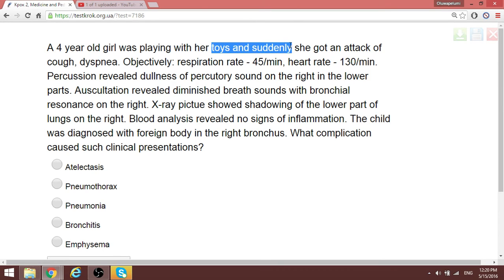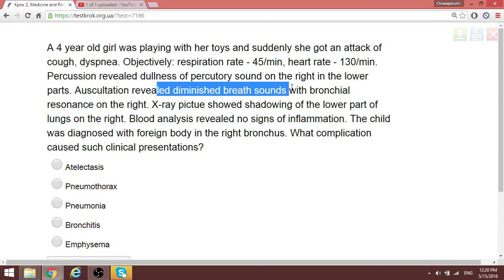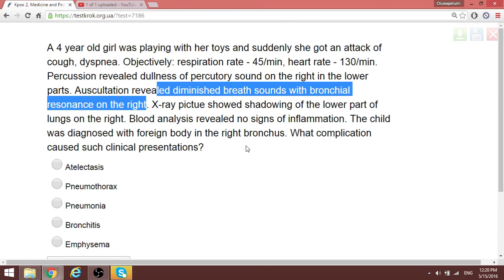A four-year-old girl was playing with toys — this is a case of foreign body aspiration. On auscultation of the lower right lung, there are diminished breath sounds with bronchospasm on the right side. When there is obstruction from a foreign body or cancerous process, one of the complications that can develop is post-obstructive atelectasis — collapse of the lung distal to the point of obstruction.